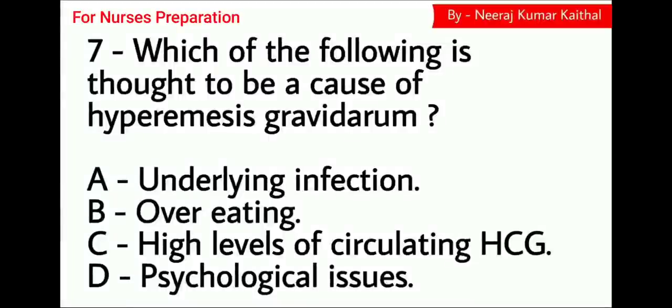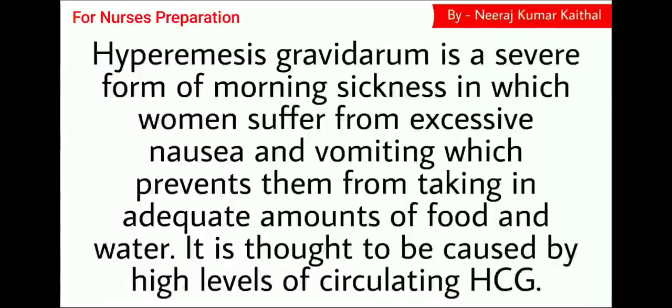Question number 7: Which of the following is thought to be the cause of hyperemesis gravidarum? Option A underlying infection, Option B overeating, Option C high levels of circulating HCG, Option D psychological issue. The right answer is Option C, high levels of circulating HCG. Hyperemesis gravidarum is a severe form of morning sickness in which women suffer from excessive nausea and vomiting, preventing them from taking an adequate amount of food and water. It is thought to be caused by high levels of circulating HCG.